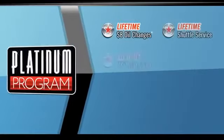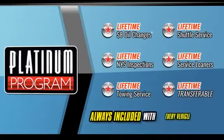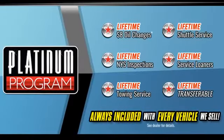Aluminum wheels, leather wrapped steering wheel, stability control, passenger side airbag sensor, adjustable steering wheel.